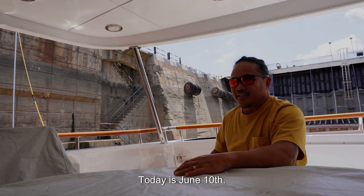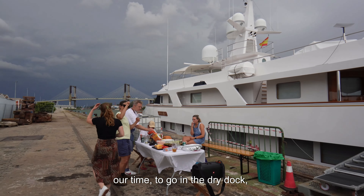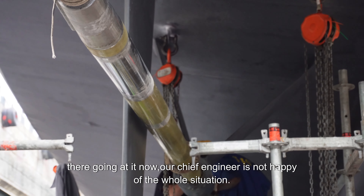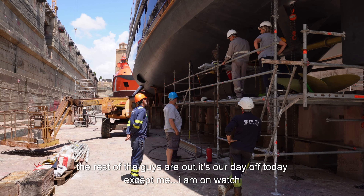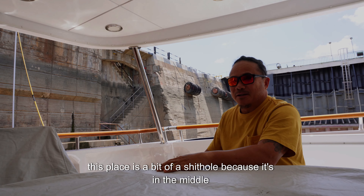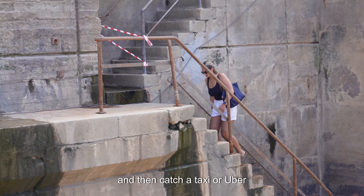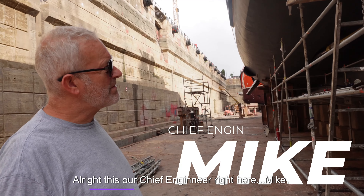Today is June the 10th — this is our ninth day on the shipyard. We were four days on the dock outside waiting for our time to go in, and this is our fifth day inside. The last few days there hasn't been a lot going on with our purpose of coming in here — to repair the shaft cutlass bearing. They're working on it now. Our chief engineer is not very happy about the whole situation. This place is a bit of a shithole because it's in the middle of an industrial area, and you need to climb about 80 steps to get out and catch a taxi.